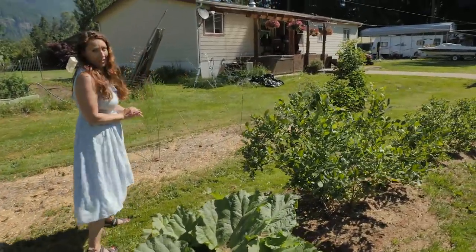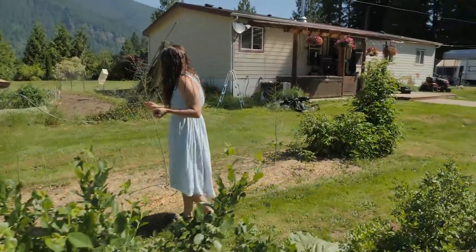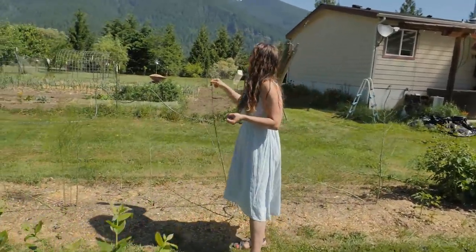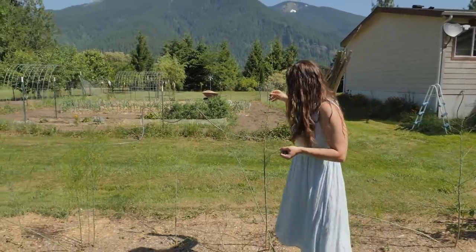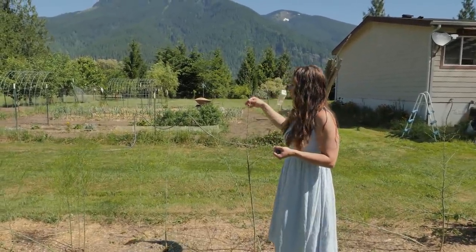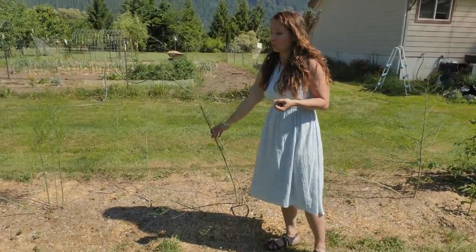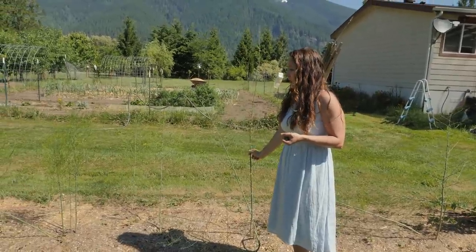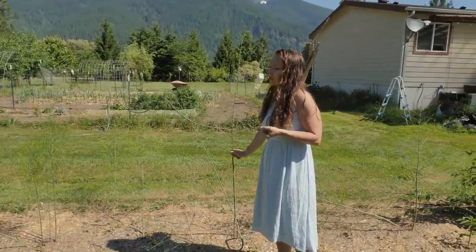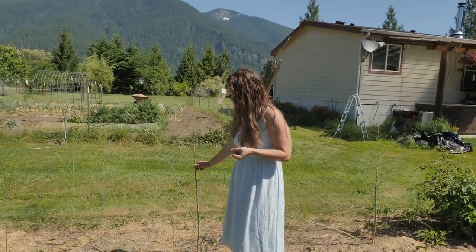My asparagus — look at how tall it is! It's taller than me and I'm five-foot-six. This is a newer bed for us and we're letting it fern out to feed back to the crown so we'll have a really good patch for years to come. We weren't harvesting off it this year, just letting everything go back and feed really well. We'll be harvesting next year.